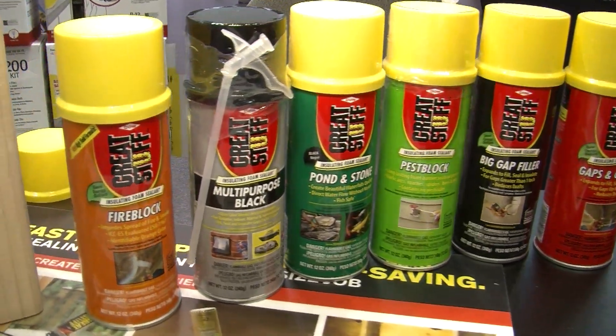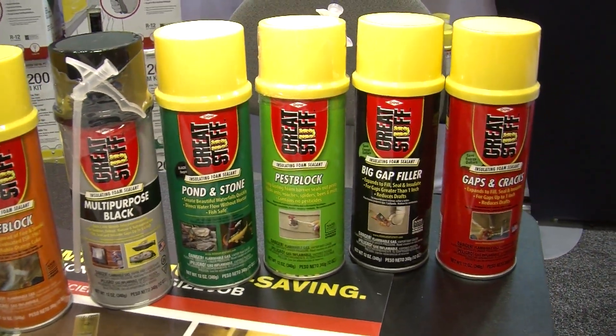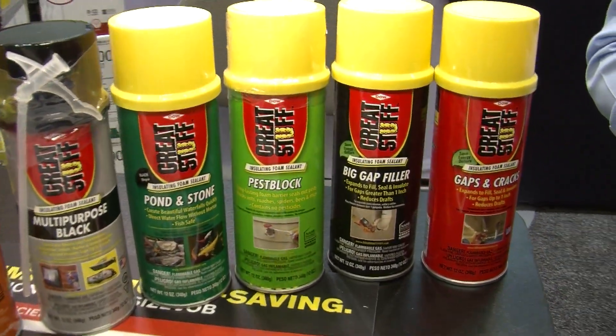Pest block — now what makes the pest block different? The pest block actually has a bitterent in it to deter animals from eating through it. Bitterent? I didn't even know bitterent was a word, but that's super cool.